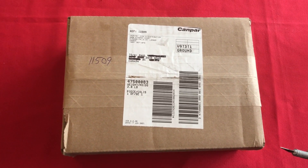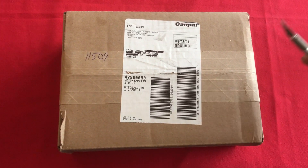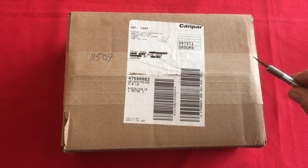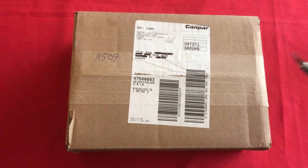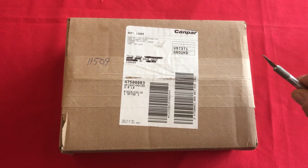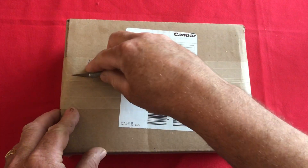I wanted you to join me and have a look at what we got. It's not often that I spend $250 on a Zippo, but when I do there better be gold in the pan. So without further ado, join me — we'll open this box up together and see what we got.